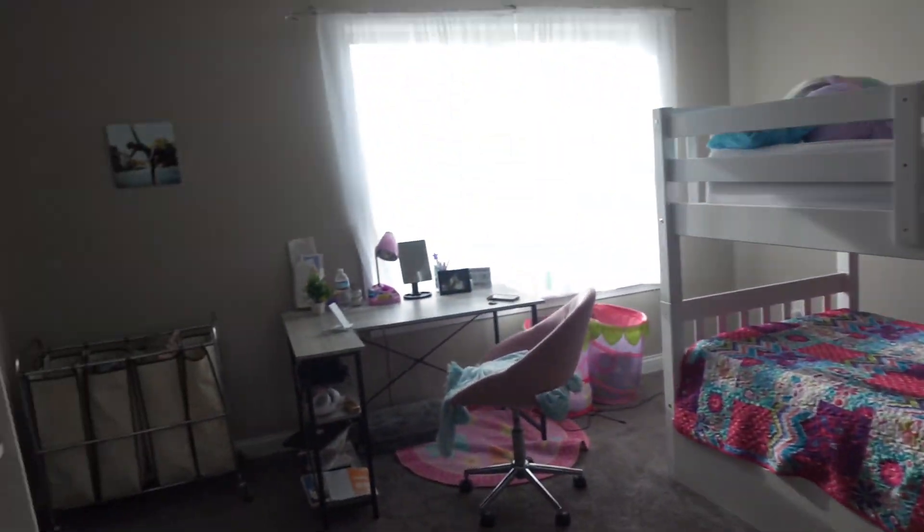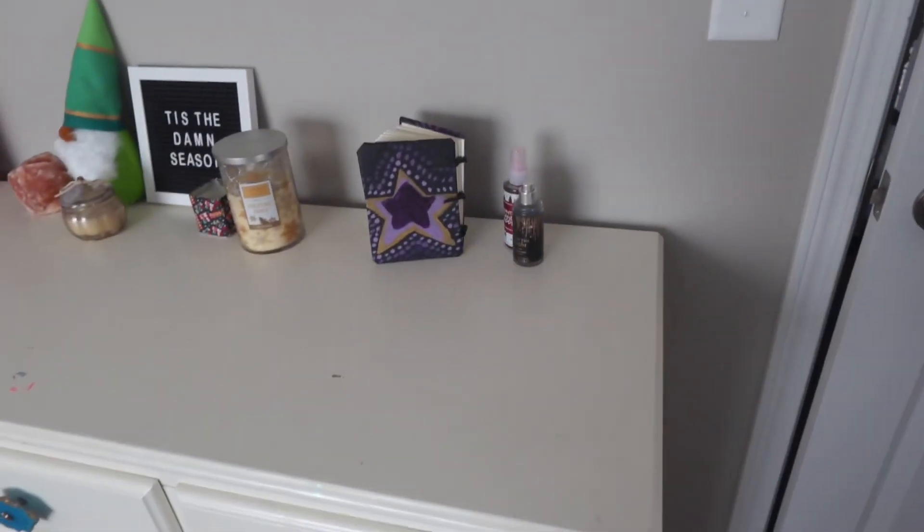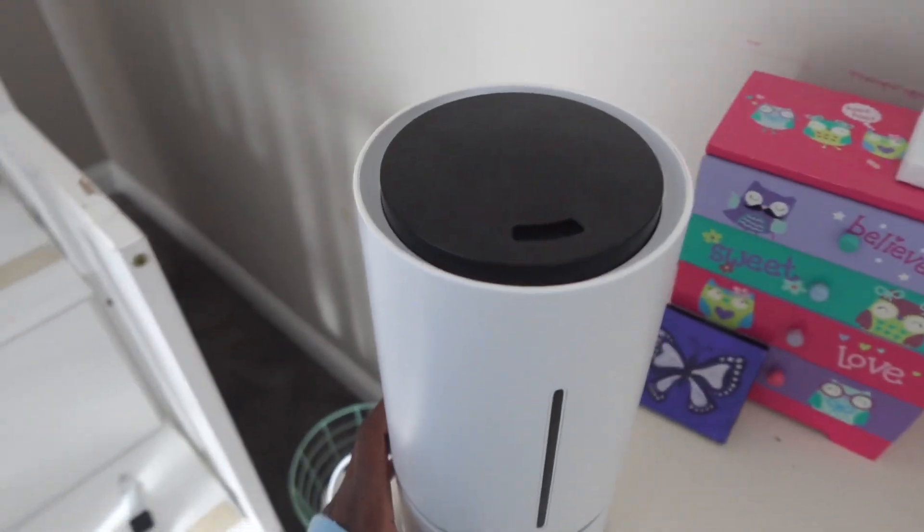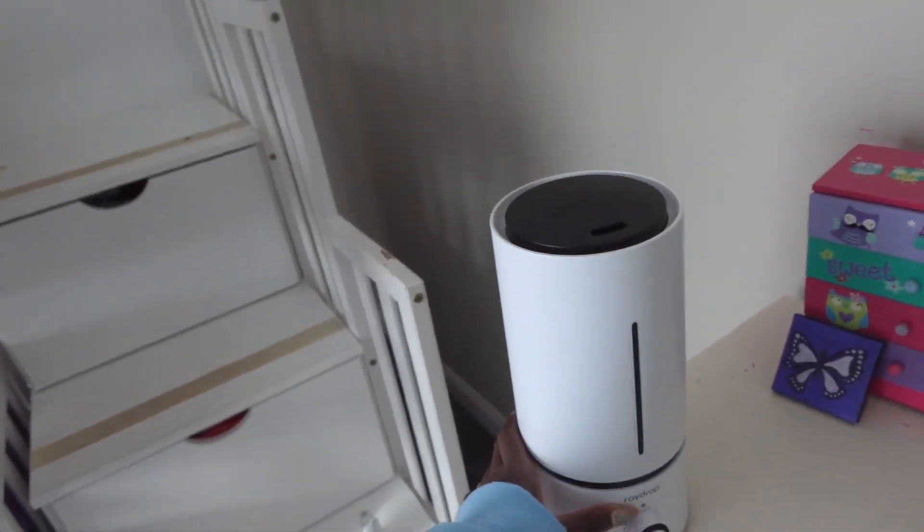Today's video is a room tour, so this is what my room looks like when you first come in. There's me in my mirror. First we have my dresser — I've had this literally since I moved to the US, so it's kind of old. Here's my humidifier. I only have it out because I've been kind of sick recently, but I'm fine now.